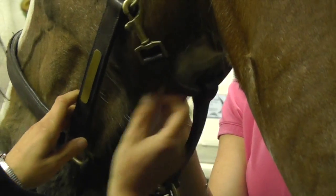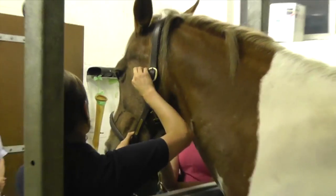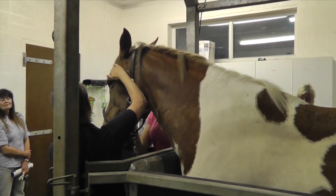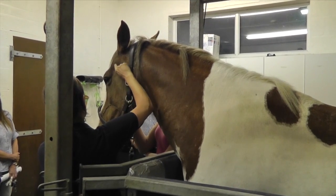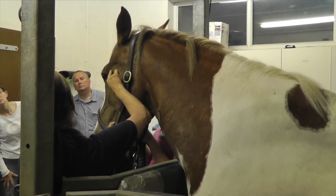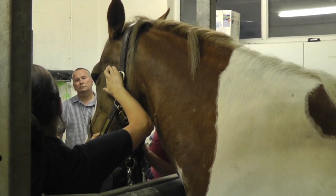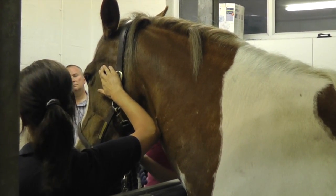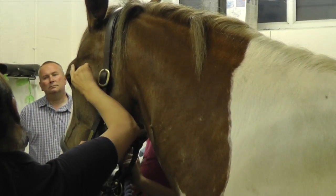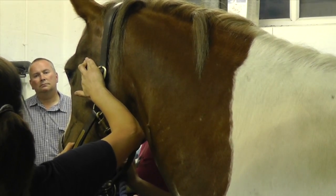I actually find it quite easier to take the pulse from the transverse facial artery which runs across here. If you find the bone around the eye socket — this is the zygomatic arch — there's a sort of indent underneath that arch, and in there is the transverse facial artery. That forms a pulse that's really easy to feel, almost the same as taking your own pulse in your wrist. You follow it down and feel a sort of a line, and it's that line.